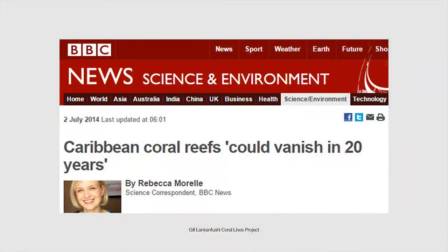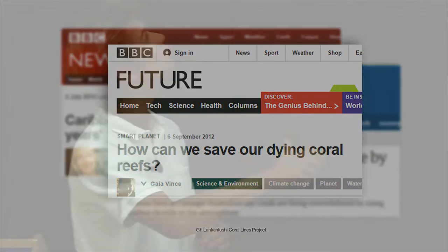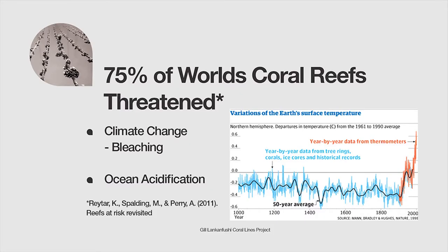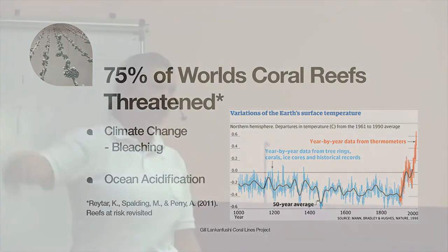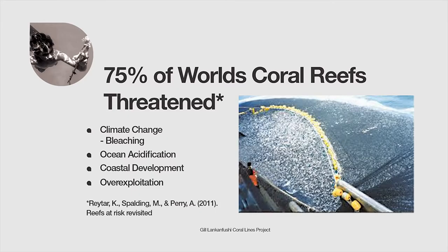The fact that coral needs specific conditions to grow means it's facing a lot of threats these days — the headlines in the past couple of years have been quite sad. Climate change is causing the warming of our oceans; you can see the famous hockey stick graph showing temperatures increasing at an alarming rate, causing bleaching and more frequent El Niño events — quite relevant in the Maldives from the 1998 and 2010 bleaching events. Ocean acidification, with carbon dioxide dissolving into the ocean and changing its chemistry, makes it difficult for corals to calcify. Also, coastal developments, sedimentation, nutrient loading, and other factors are threatening our reefs.